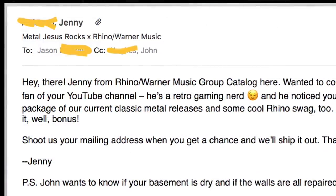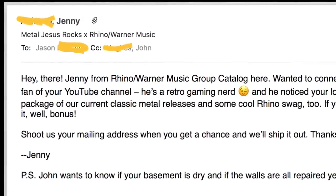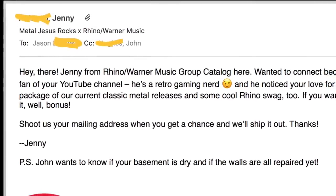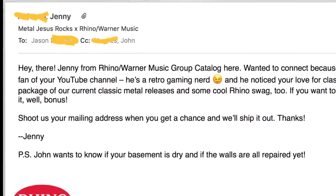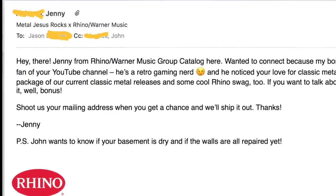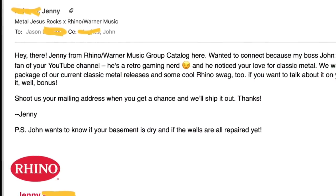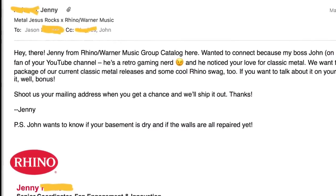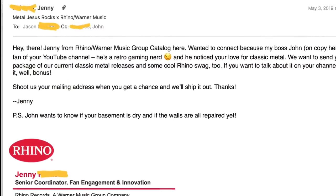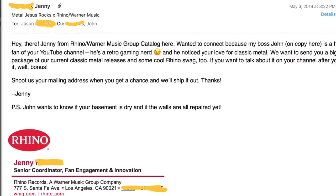I got an email while I was traveling in Japan from an assistant named Jenny. I'm blocking out some last names because I don't know if they wanted me to share everything. But basically, her boss John at their record label is a big fan of my YouTube channel and wanted to send me a care package. They asked me if I was familiar with their record label, which of course I am.